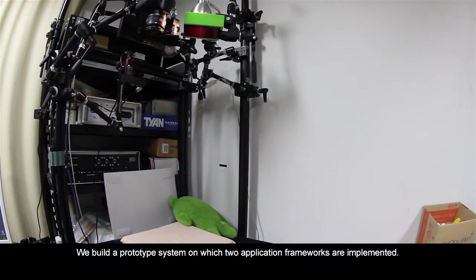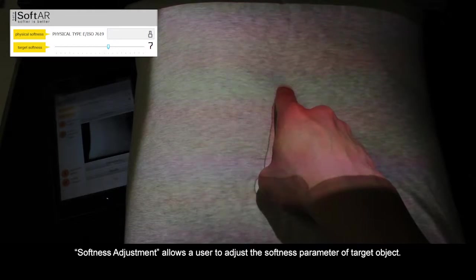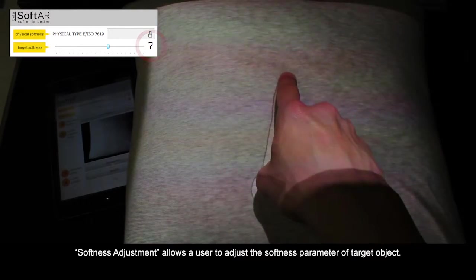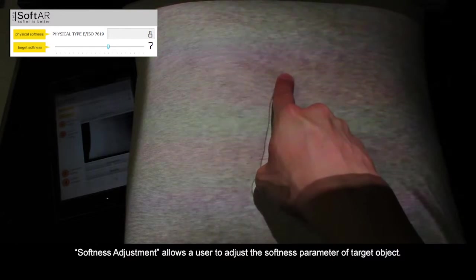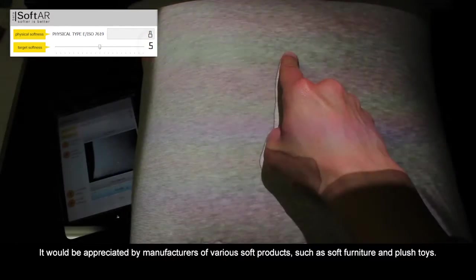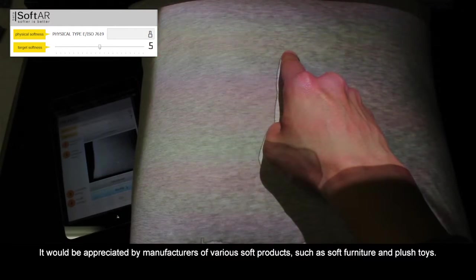We build a prototype system on which two application frameworks are implemented. Softness adjustment allows a user to adjust the softness parameter of a target object. It would be appreciated by manufacturers of various soft products, such as soft furniture and plush toys.